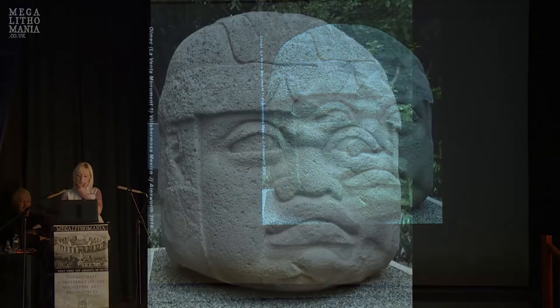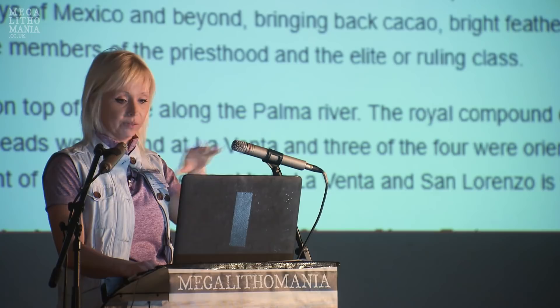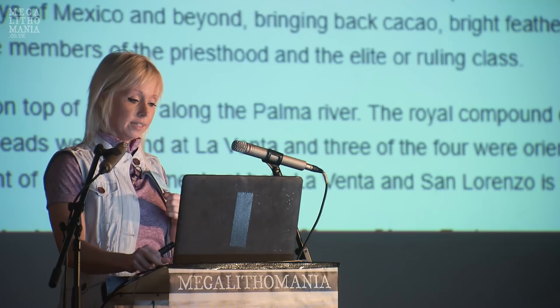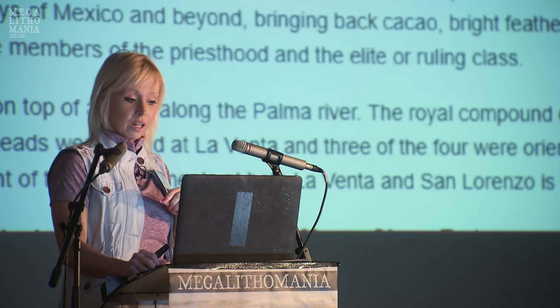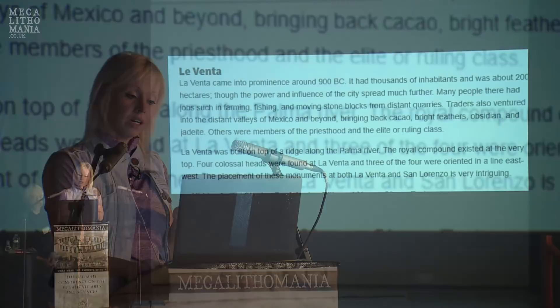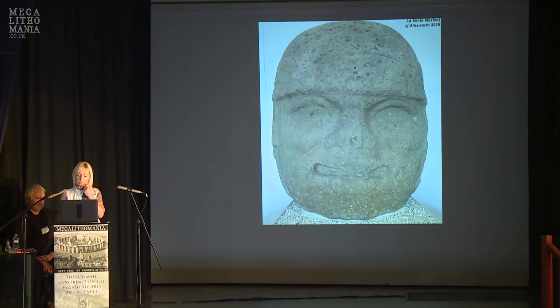Monument One is located at La Venta Park. La Venta came into prominence around 900 BC, had thousands of inhabitants, and was about 200 hectares. They had farming, fishing, stone quarrying, trade, a priesthood, and a ruling class. La Venta was built on a ridge along the Palma River. The Olmecs built pyramids — they were pyramid builders. Four colossal heads were found here, and three of the four were oriented in a line east to west.